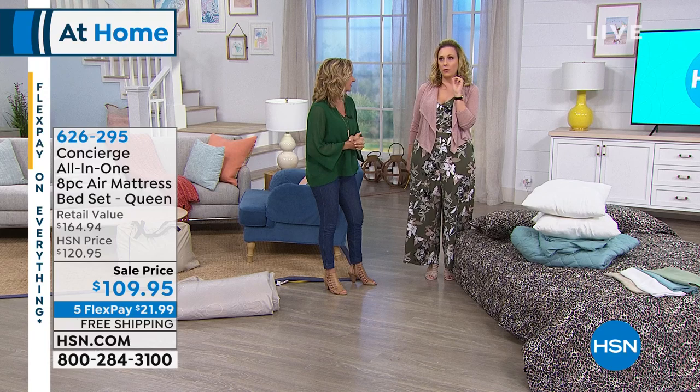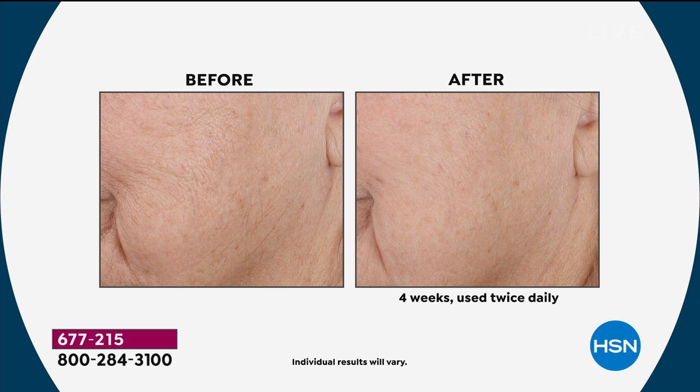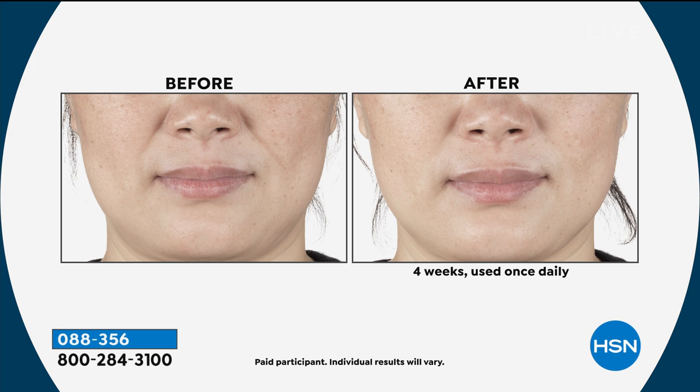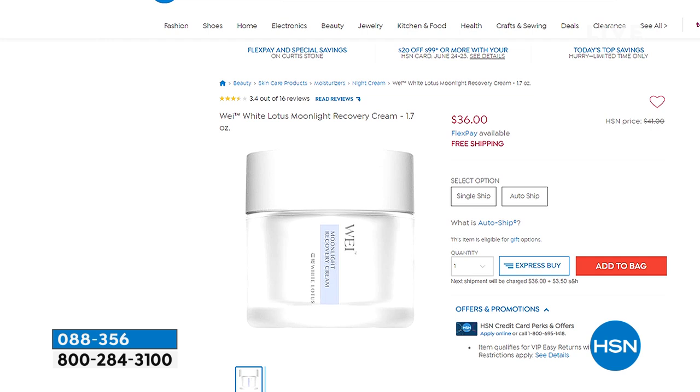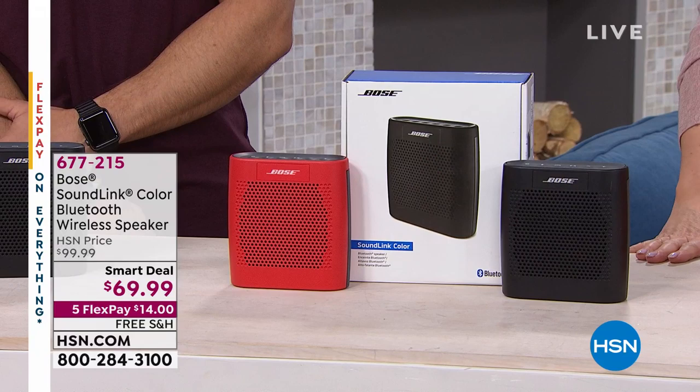In the next hour, Way Beauty is here with the moonlight recovery cream for $36 — everything is on event price, free shipping and handling. Get out your HSN credit card for extra flex payment, and most things are on auto-ship as well. Using ancient Chinese herbs and modern technology like hyaluronic acid, you can see the results in the before and after. It's the number one skincare line at Sephora in China — it's a global brand. Item number 088-356 is the recovery cream.